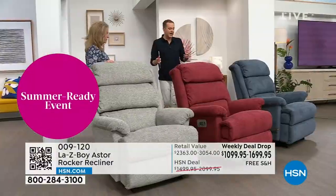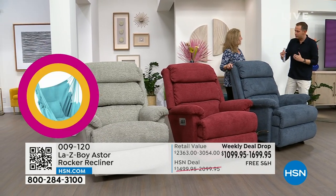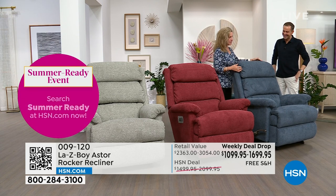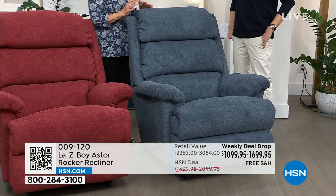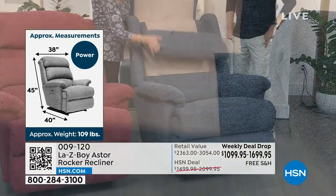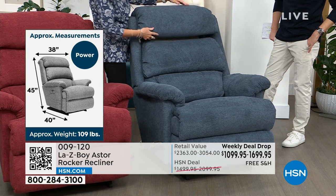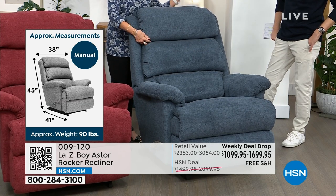This is the Asta, which sold out two years ago. It took two years to get it back. It is a more generously proportioned chair — 44 inches in back height, 38 inches in width, and 41 inches in depth. You have been asking us to bring the Asta back. Look at the bustle back: these pillows lift, and the bottom pillow moves forward so you get lumbar support, center back support, and head support — you can adjust these pillows as you need. This is fabulous for both manual and power.